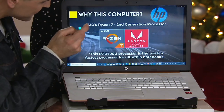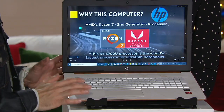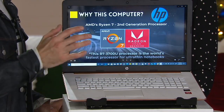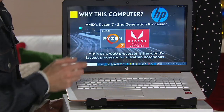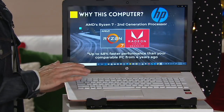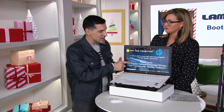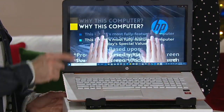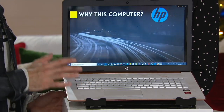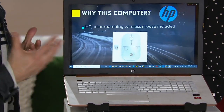The Ryzen 7 is the world's fastest processor for an ultra-thin notebook. Your apps will load quicker, games will play faster, everything is more responsive. If your computer is four years old or older, this machine is up to 48% faster than it. This is our most fully featured laptop ever on QVC — processor, RAM, and storage all upgraded. You get your choice of 15 or 17-inch touchscreen, multiple exclusive colors, and the included wireless mouse. Good luck finding these colors anywhere else — that's the beauty of the HP and QVC relationship.